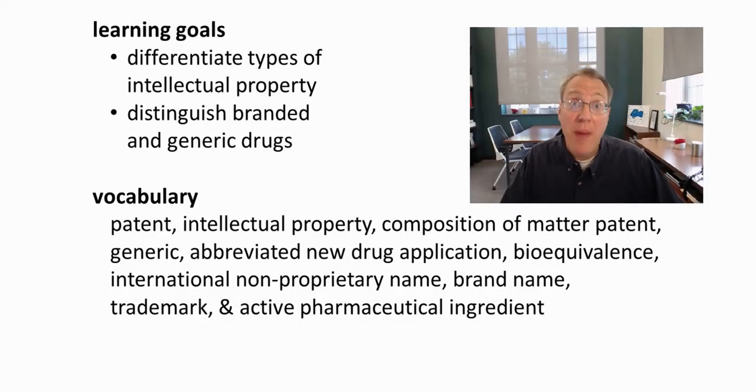In this video on patents and generics, we will learn to differentiate different types of intellectual property and distinguish between branded drugs and generic drugs.